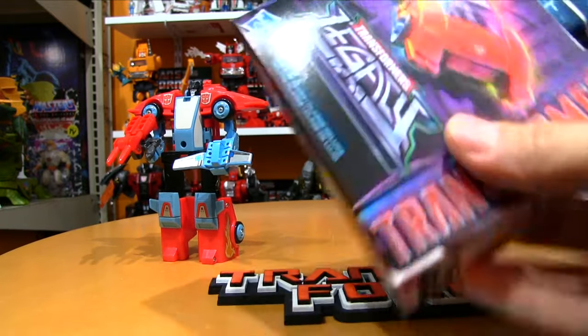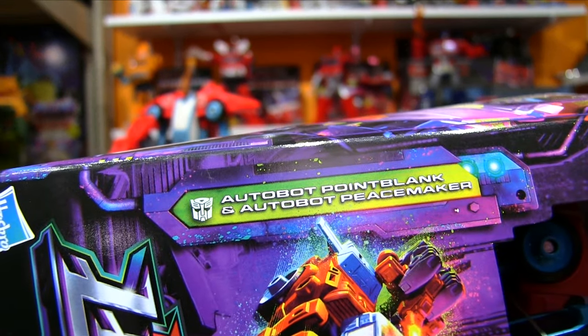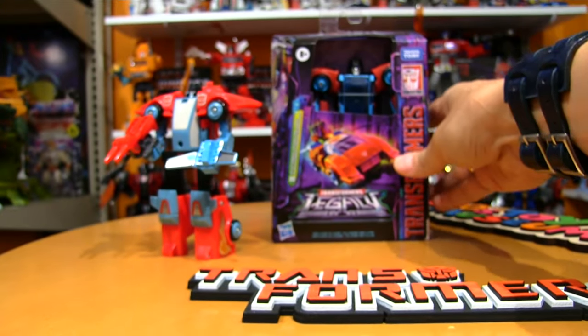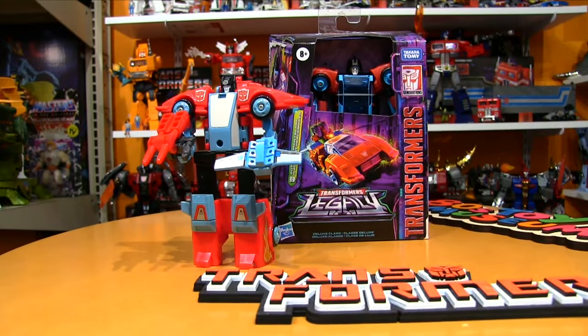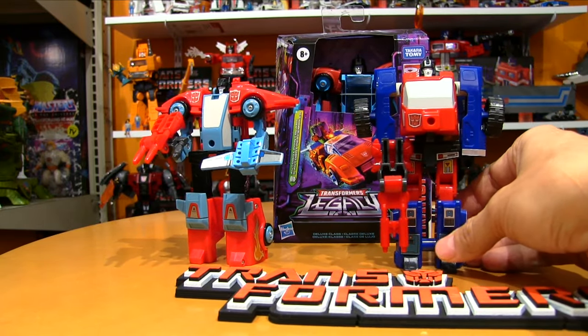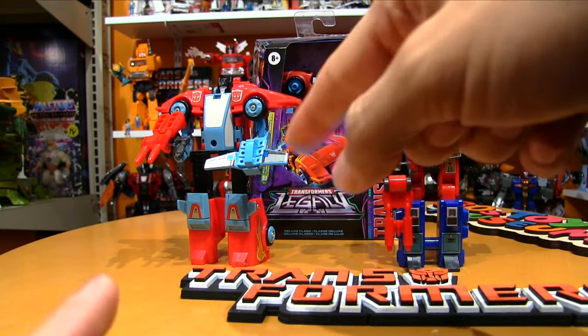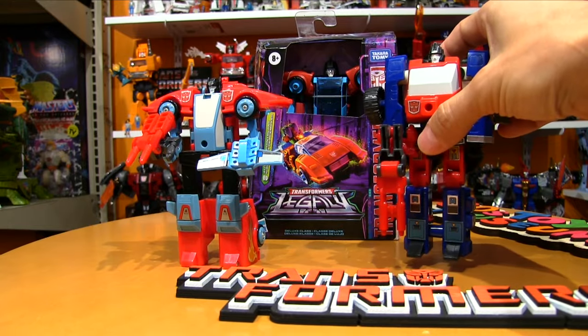It is... Point Blank. If you've been watching the channel for quite some time, you've noticed that I'm always mixing up Point Blank and Crosshairs. I always get their names mixed up. I almost feel like the names should have been reversed — this should have been Crosshairs and this should have been Point Blank.